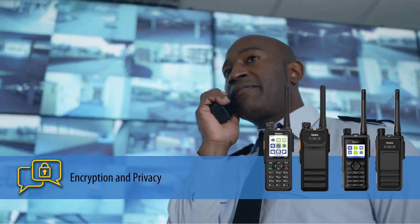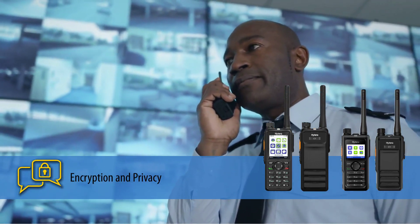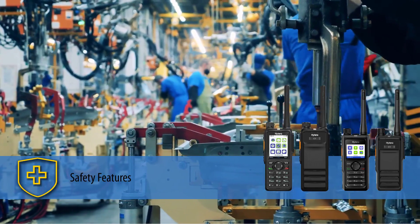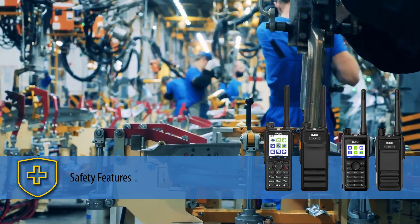H-Series radios feature end-to-end digital encryption to ensure all conversations are confidential and private. They also support a variety of safety features including lone worker, man down, and priority call interrupt to keep workers safe and on the job.